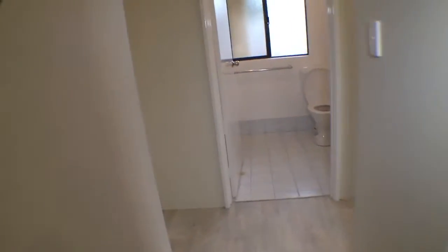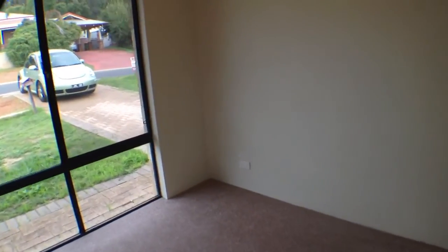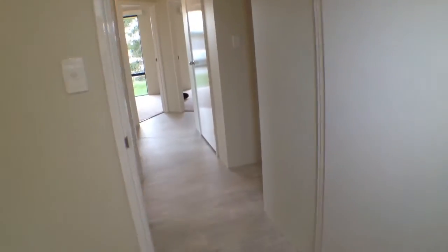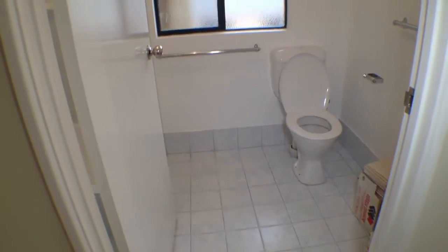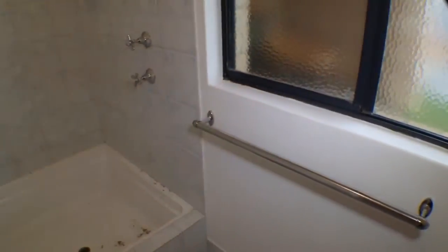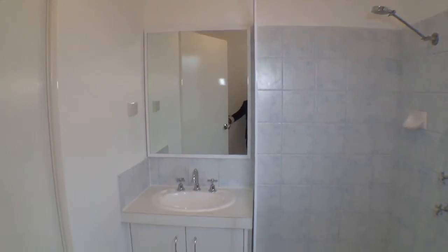It's all new cupboards and bench tops. So we'll head to the left down to the bedrooms. On the left here is the first minor bedroom — new carpets again — and a space for a wardrobe or a cupboard there. We have the second bathroom or the main bathroom here, so there's the toilet, shower and the vanity there.